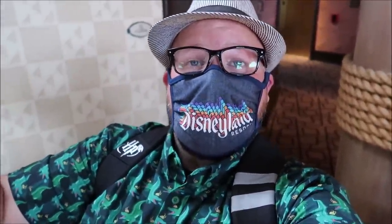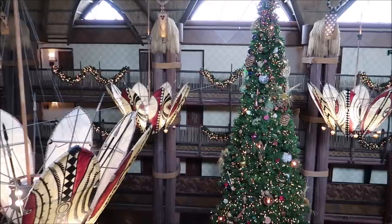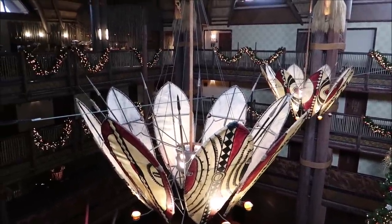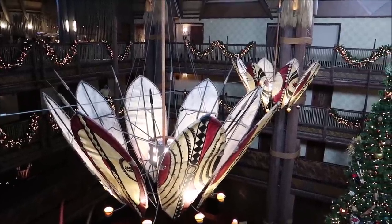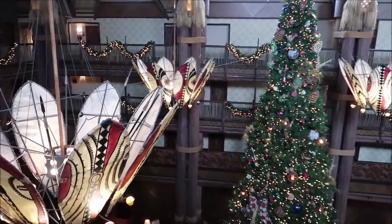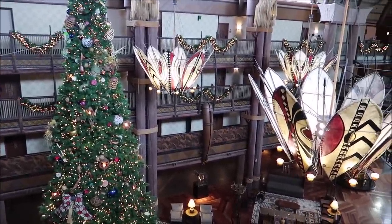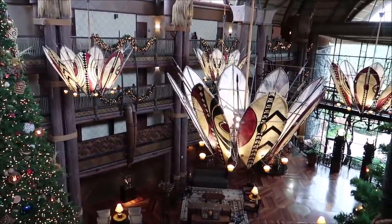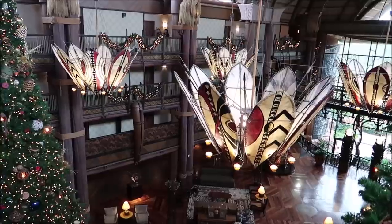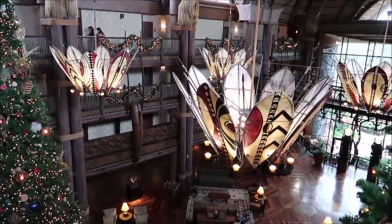The theming is so amazing here at Animal Kingdom Lodge! I like Jumbo House a little bit better than Kidani, only because of the lobby. You can always come visit and enjoy some of the resort amenities. Sometimes different resorts are difficult to get into because of parking, but Animal Kingdom Lodge usually lets people in. If not, always get a reservation and come have dinner at BOMA!